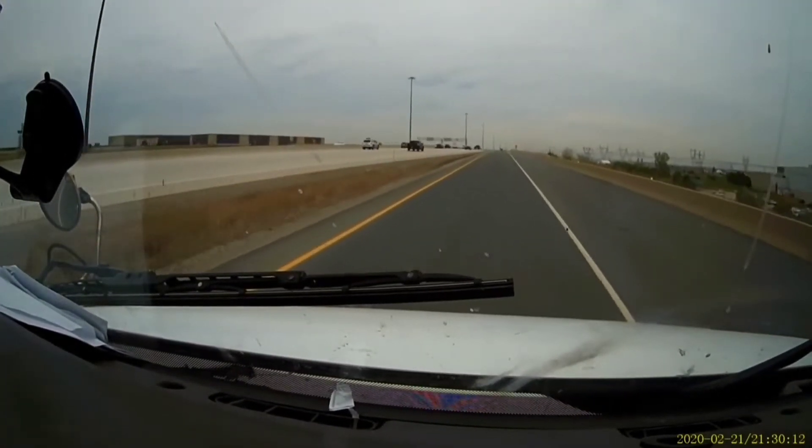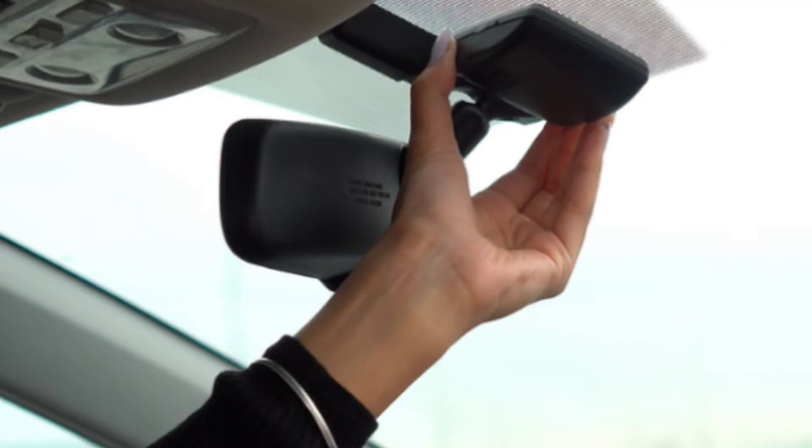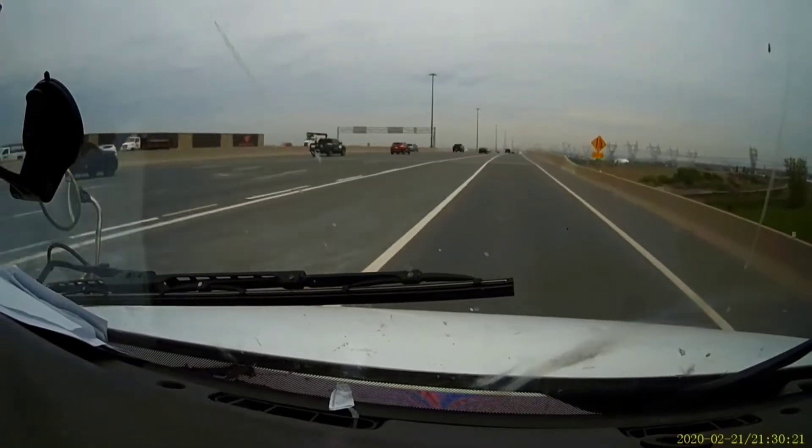This is a transponder you have to use. If you are driving a truck, you have to use a transponder, whereas if you are driving a car, you will be charged via camera.